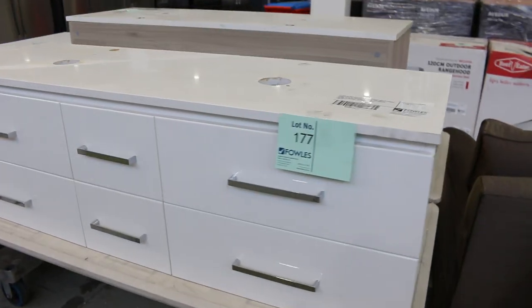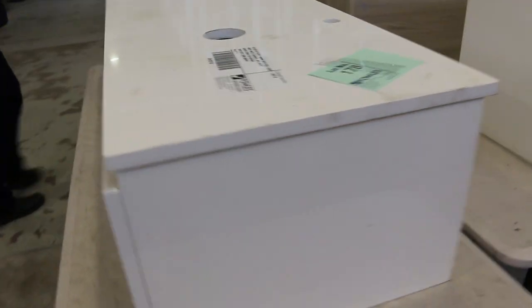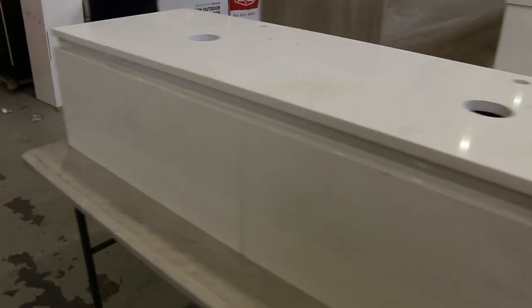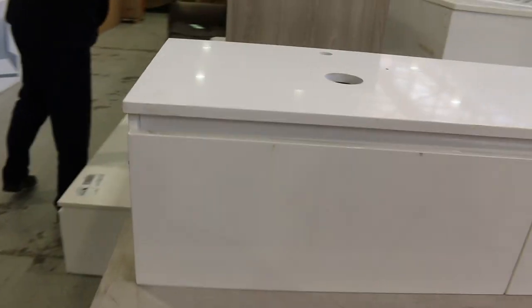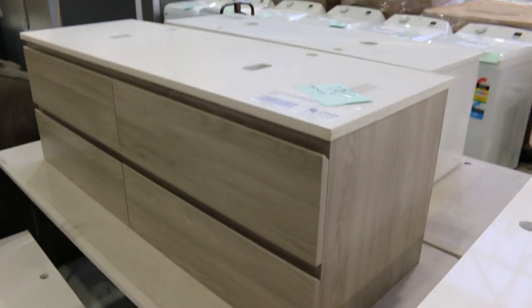Over on this table we've got some beautiful higher end vanities — wall mount vanities. I reckon they're going to go for around the $400 or $500 mark, so they're pretty nice. This one in particular I really like — it's got a stone top, double vanity, looks like it's an extra showroom display. A really nice looking unit.